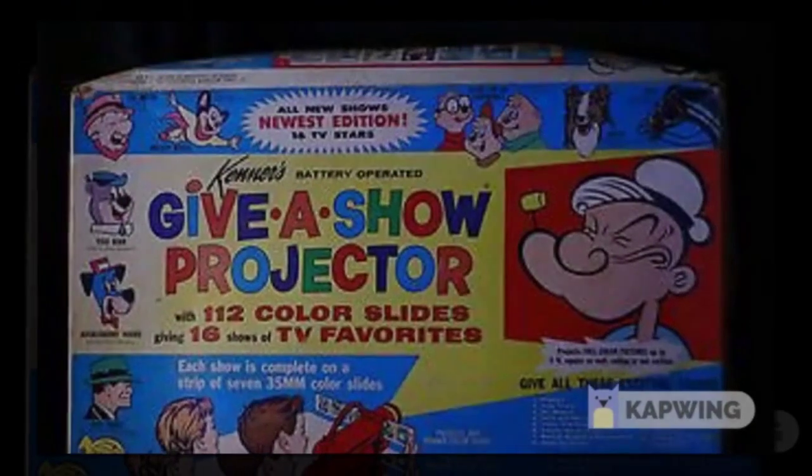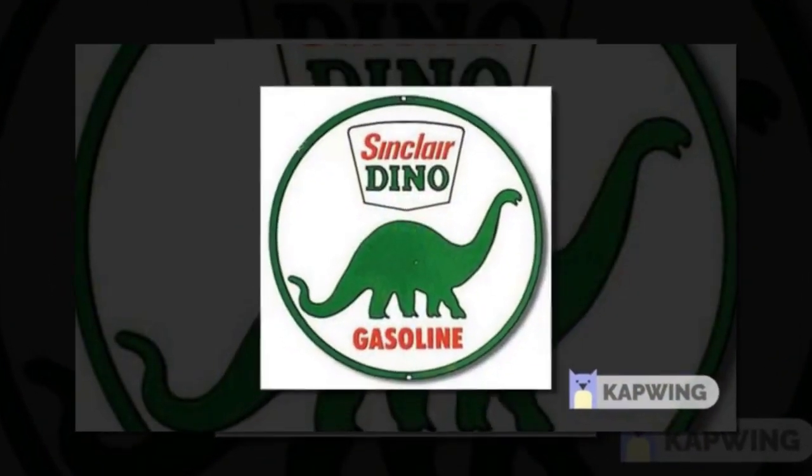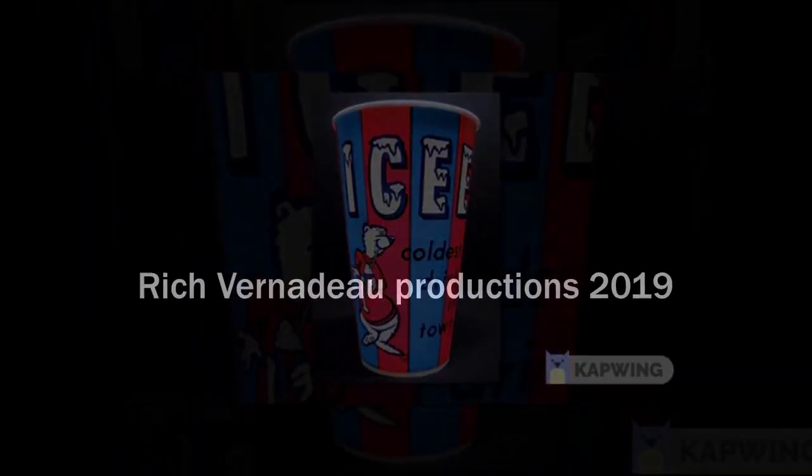Time for another heaping helping — a full serving of those weird, strange, crazy, exciting retro commercials from way, way back in the day.